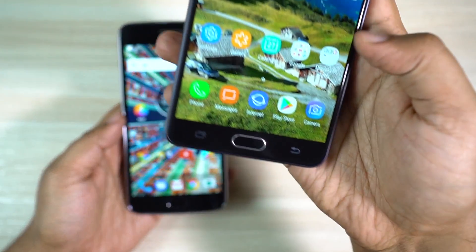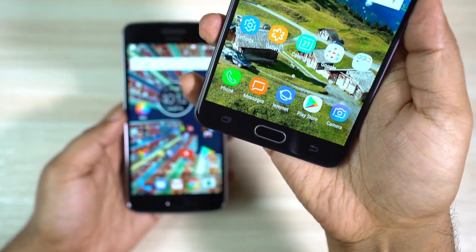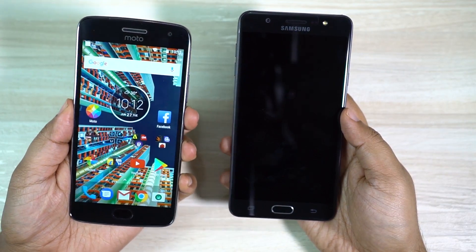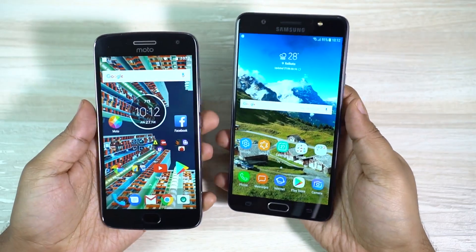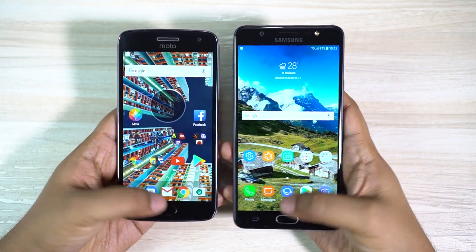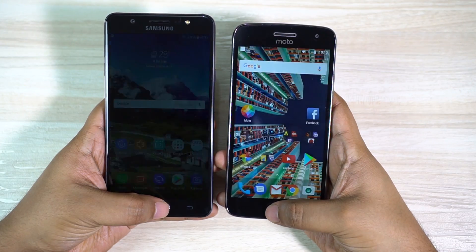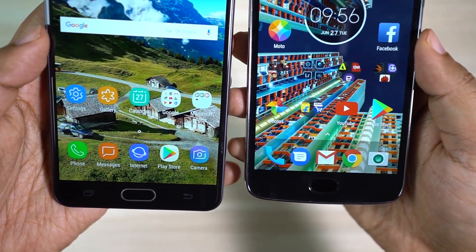Lastly, I also want to do a fingerprint scanner speed test. Though it's a push button, it works even when the screen is off, unlike most Samsung devices. On the Moto G5 Plus it's just touch sensitive. I also want to mention that the face recognition unlocking on J7 Max is disabled. As you can see, Moto G5 Plus is marginally faster. Let's switch hands to make this test fair — once again G5 Plus is the winner.